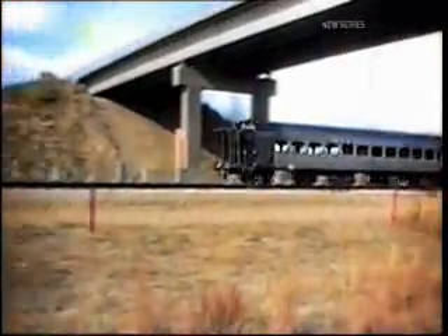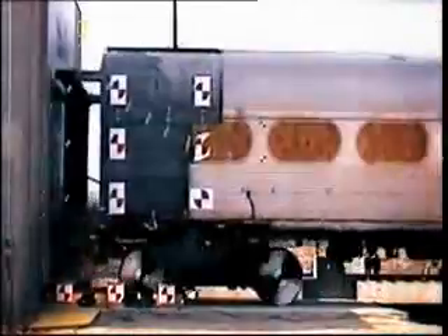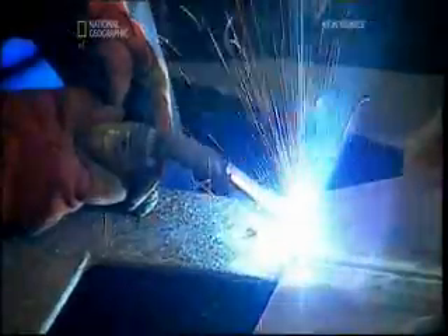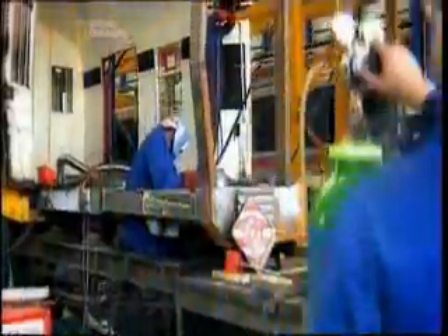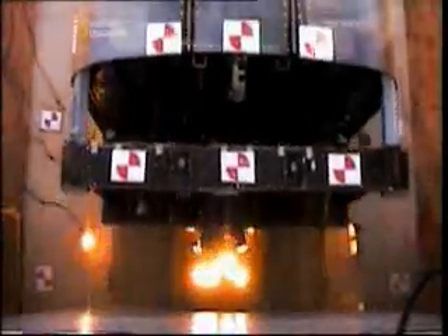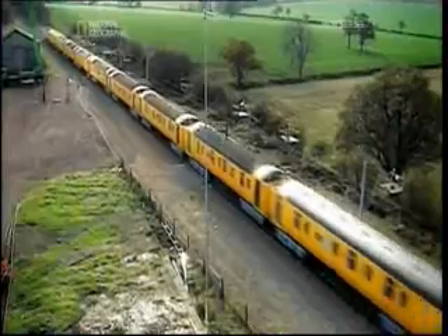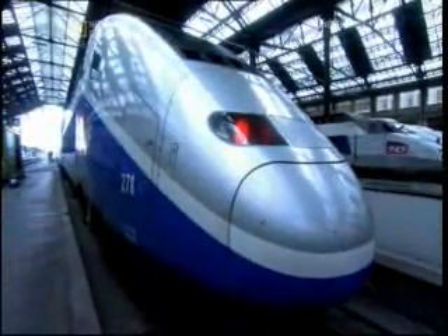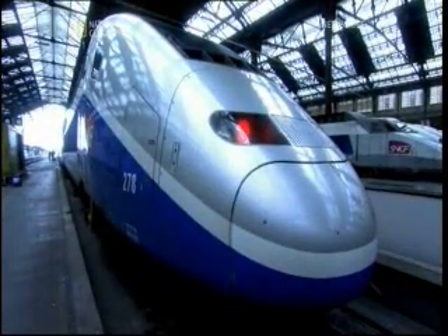The American testing program proved that adding crush zones and collapsible couplers to existing rail cars reduces the risk of lateral buckling. British and American crash science has developed methods of making old train designs safer. Another approach is to scrap the old design and start from scratch — this is what the French did 25 years ago with their launch of the TGV.